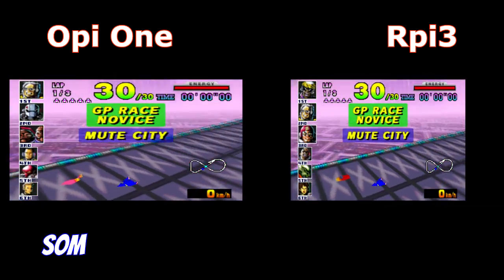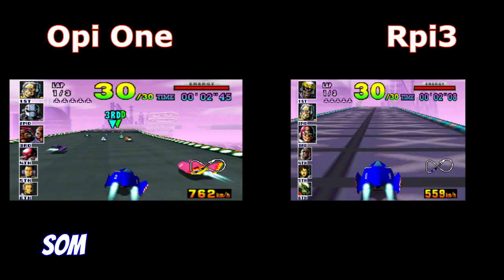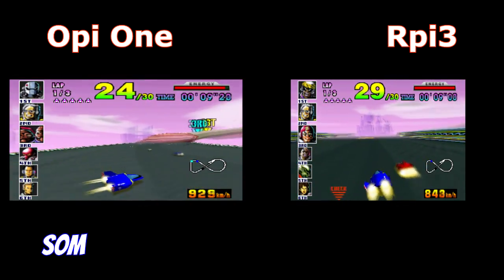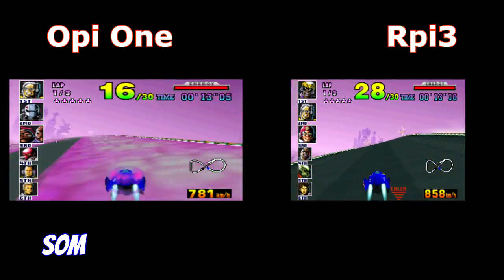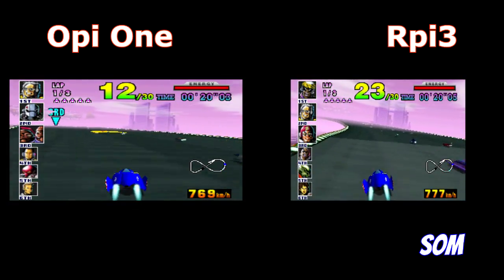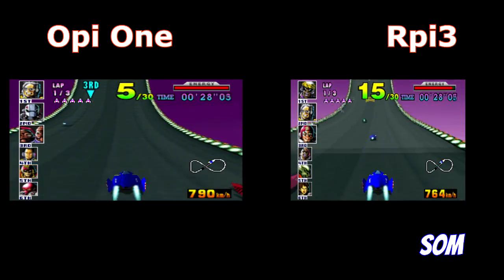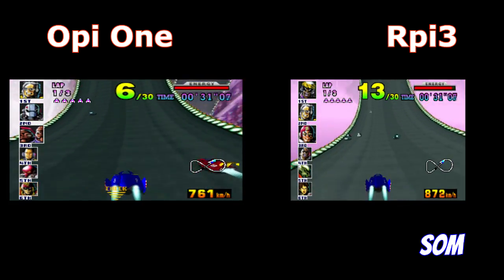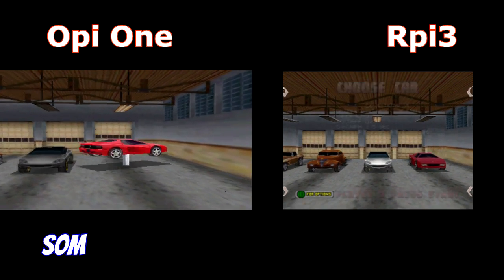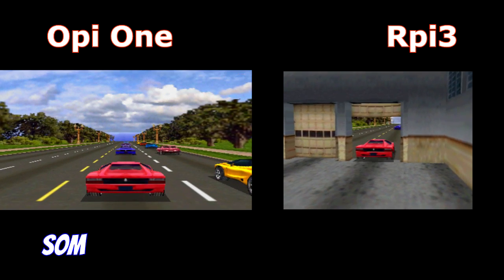F-Zero runs really well on both platforms. Both have problems with sounds and music, but the speed is very good. That glitchy sound — OP1 runs faster.